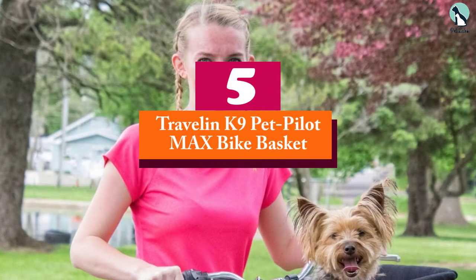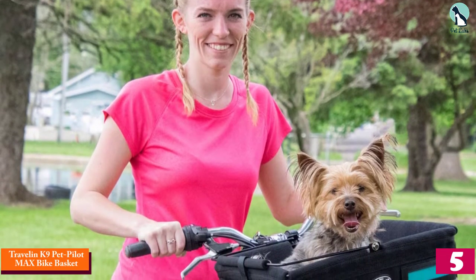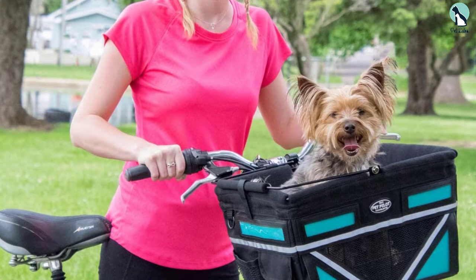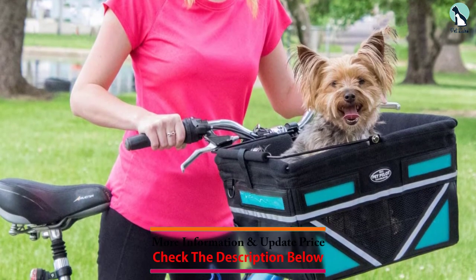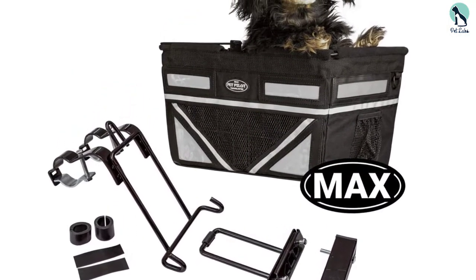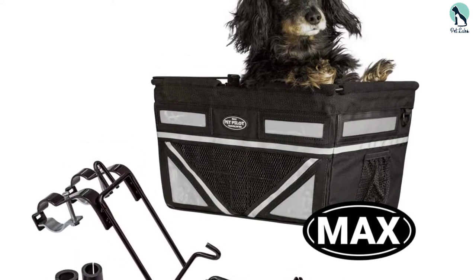Starting at number five, we have the Travelin K9 Pet Pilot Max Bike Basket. This product is quite pocket friendly. Travelin K9 dog bike baskets are designed to carry more weight compared to other front bike dog carriers on the market. They are made of a steel frame to ensure stability, but equipped with a padded foam floor for maximum comfort.